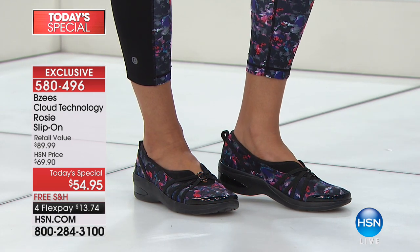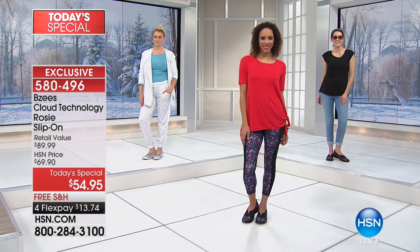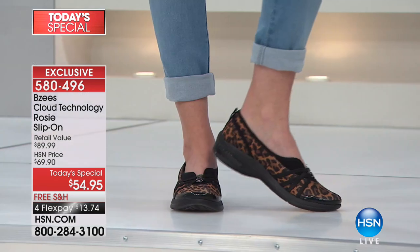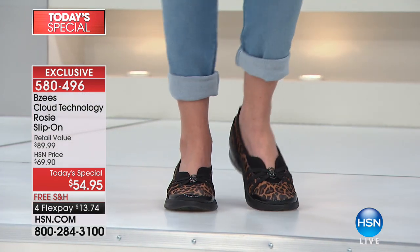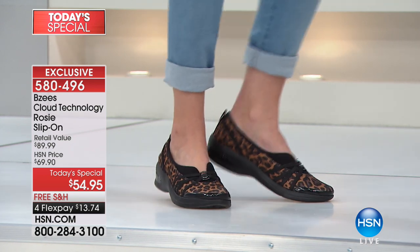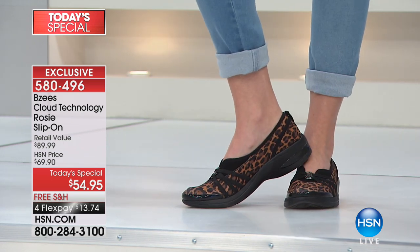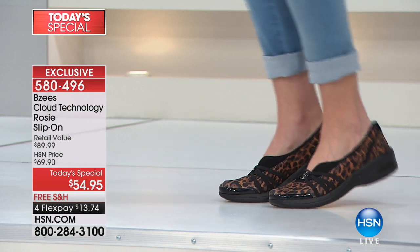We're covering every size from 6 through 10, medium through wide, and we absolutely recommend true to size. That's one of the best things about BZ's — this is a brand made by women for women, true to size. Order what your size is. Mackenzie's wearing a boyfriend jean with the leopard — that's your high fashion. That shoe is what brings it all together.